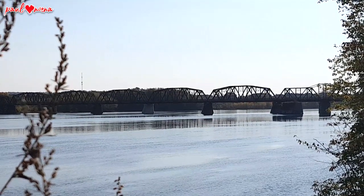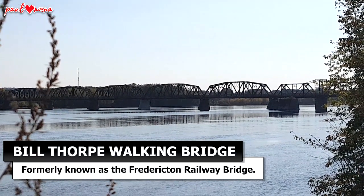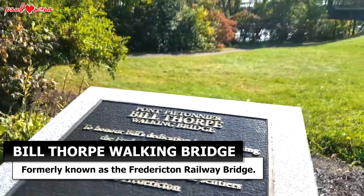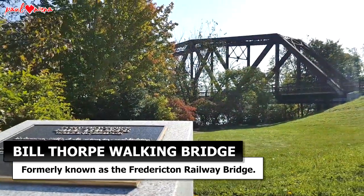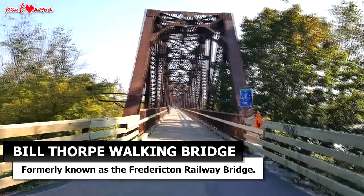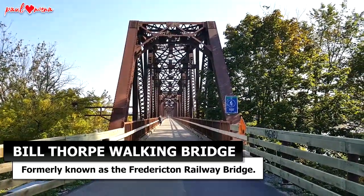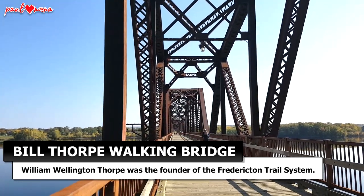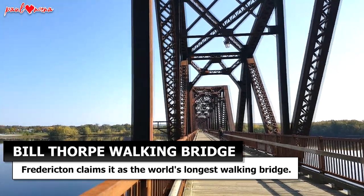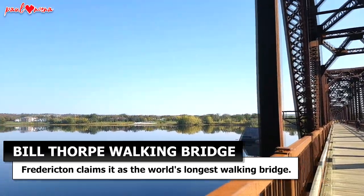Along the banks of St. John's River is the Bill Thorpe Walking Bridge. It is a former railway bridge that now carries pedestrians and cyclists across the river from the east of the downtown to the west bank of the river. It was named after William Thorpe, the founder of Fredericton Trail System. Fredericton claims it as the world's longest walking bridge.